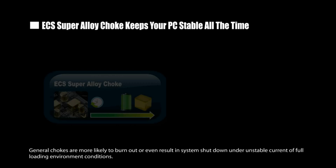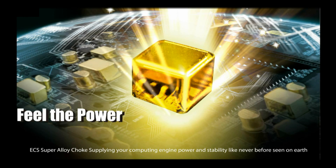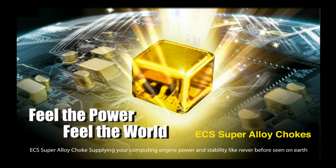General chokes are more likely to burn out or even result in system shutdown under unstable current or full loading environment conditions. ECS Super Alloy Choke — supplying your computing engine power and stability like never before seen on earth.